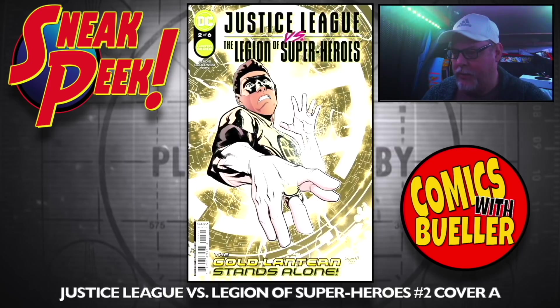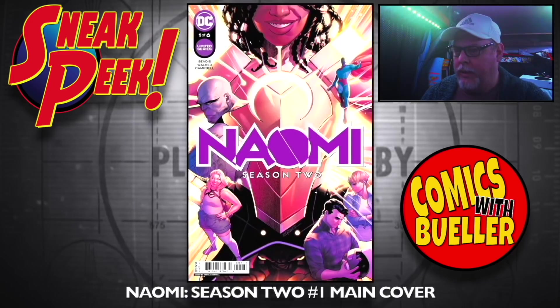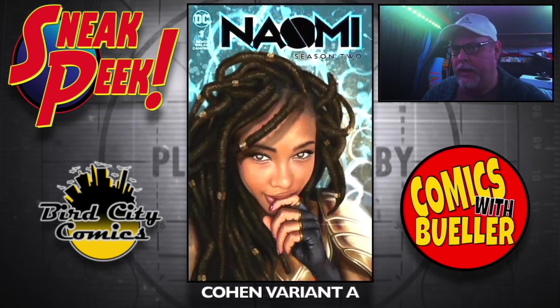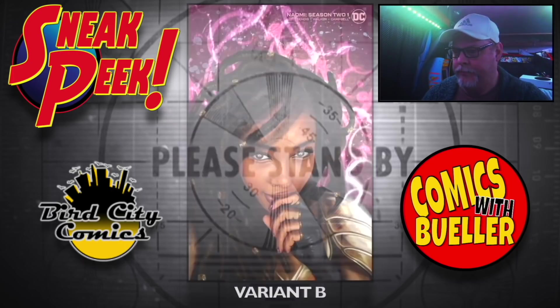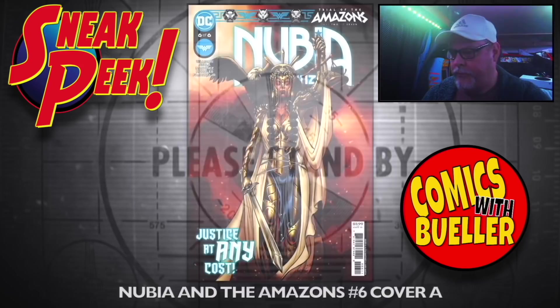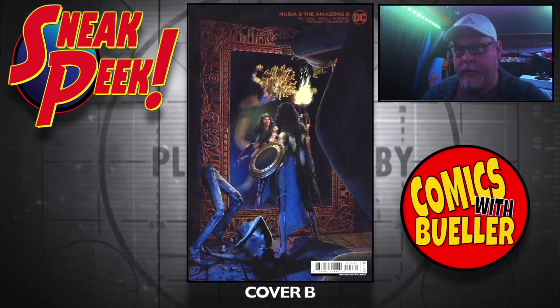Justice League versus Legion of Superheroes number two — Cover A, Cover B. Naomi season two, number one — the main cover, the Coen variant A. I believe we can get these at Bird City Comics. Variant B. Nubia and the Amazons number six — the A cover and the B cover.